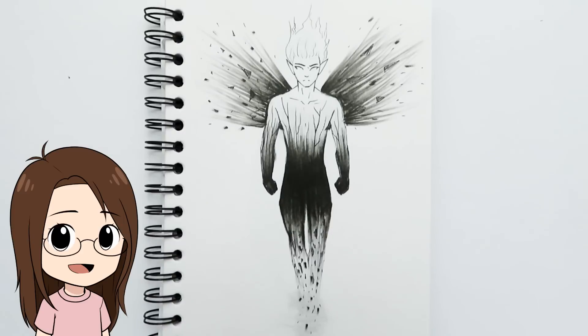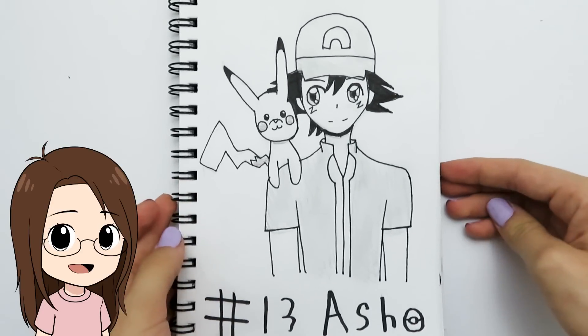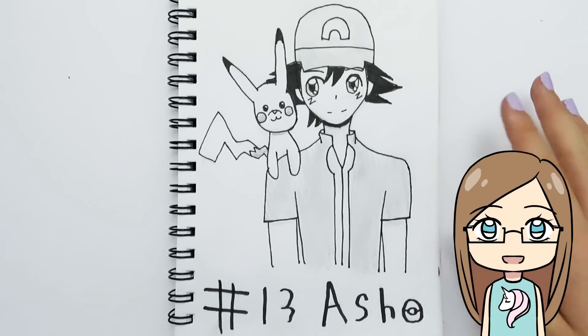Day thirteen was 'ash' and I drew an ash fairy guy whose body kind of disintegrates into ash — I'm not sure it makes total sense, but that's what popped into my head and I went with it. He is kind of naked, but he's made of ash! My sister drew Ash Ketchum for the prompt 'ash' — his hair is confusing to draw, but her favorite part is the little Pikachu.